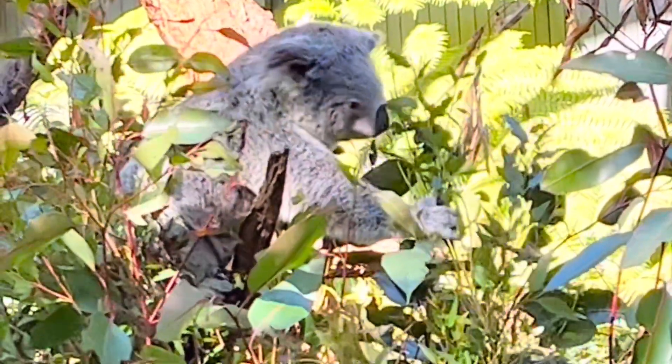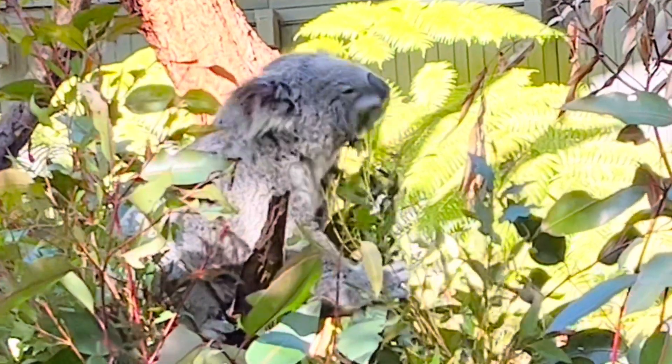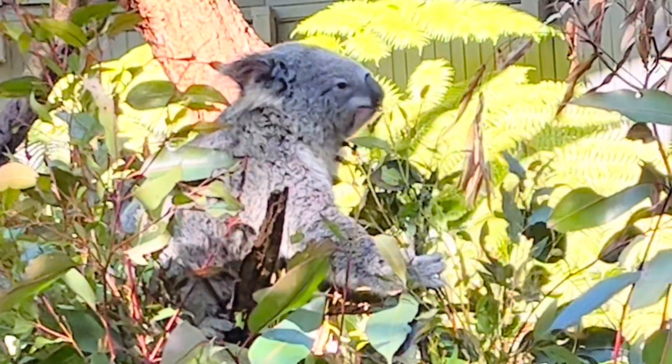Koalas get most of their water by eating these leaves. They have sharp front teeth that nip the leaves off of the tree.